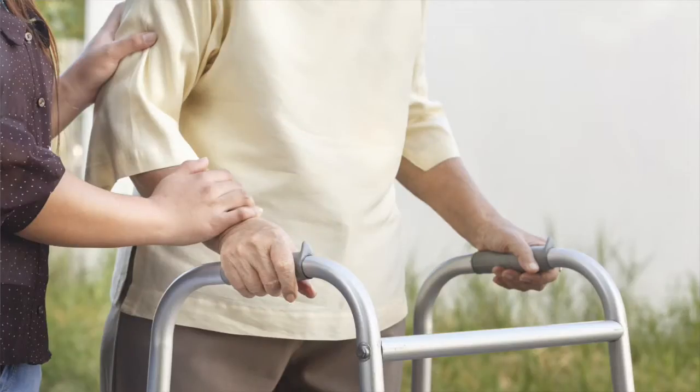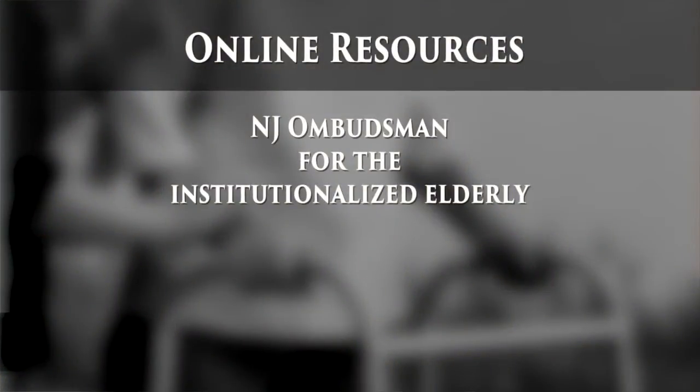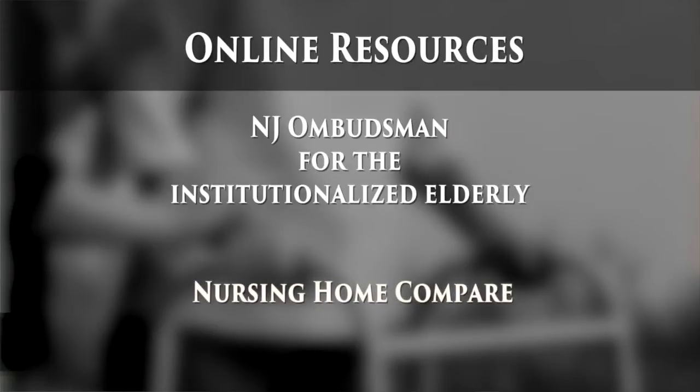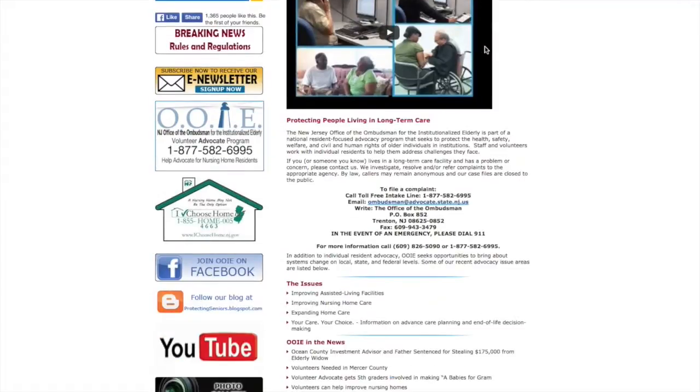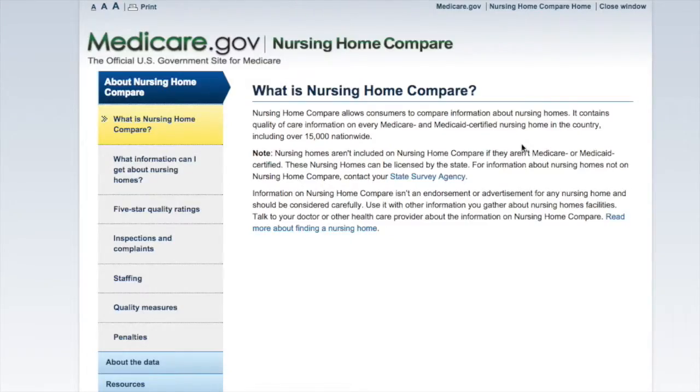These are things that it's really important that you know about how the facility runs day to day when you're not there. There are many publicly available resources that you can find on the internet. One of them is the Ombudsman for New Jersey. Another is the Nursing Home Compare website. These websites are chock full of information about the ownership of the nursing home.